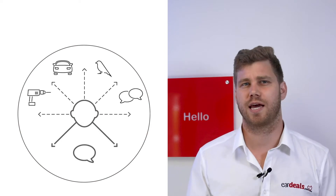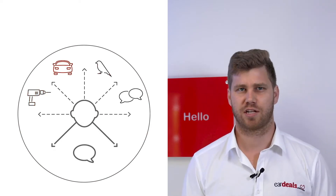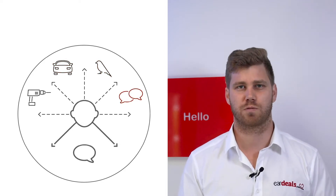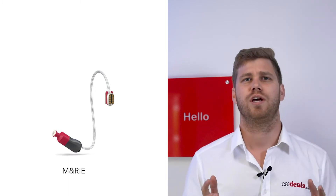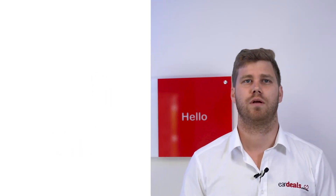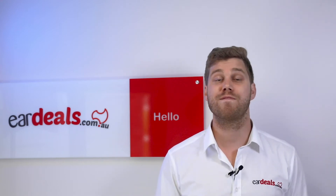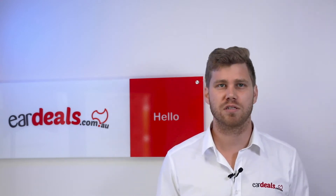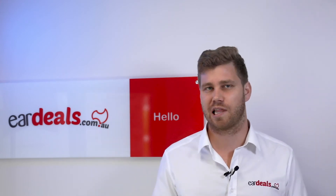The ReSound One hearing aids work together to adapt to any environment and comfortably monitor the sounds around you, constantly improving the audibility of what's being heard. With the introduction of the new M&RIE receiver, this approach to sound filtering has become further improved for both ears and is becoming more and more natural. For more detail on technology levels of the ReSound One range, you'll find more information on our website about each of the devices and what programs are available at each level.